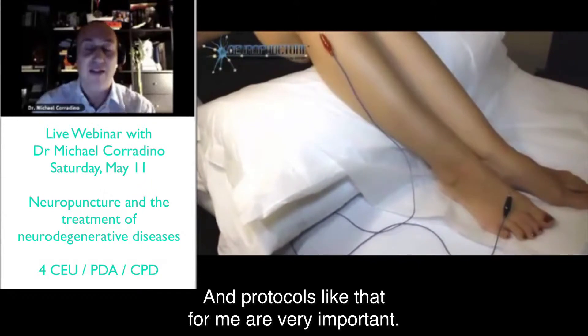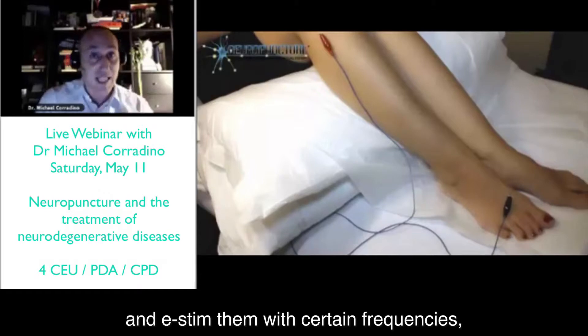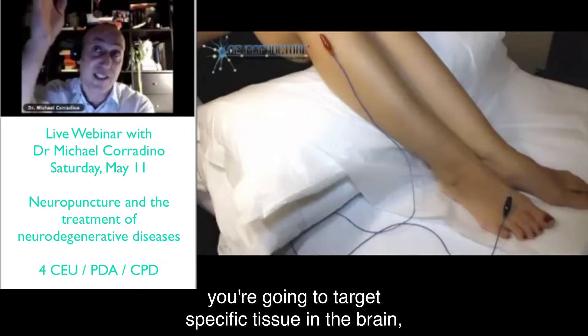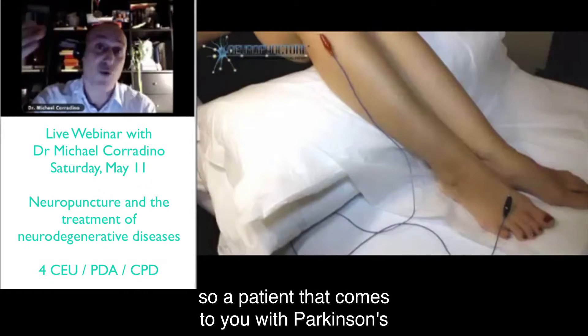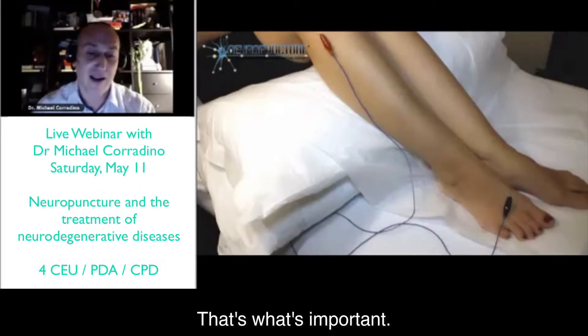Protocols like that are very important. You can needle those points, but if you needle them with e-stim at certain frequencies, you're going to target specific tissue in the brain. So a patient who comes in with Parkinson's is going to get results — that's what's important.